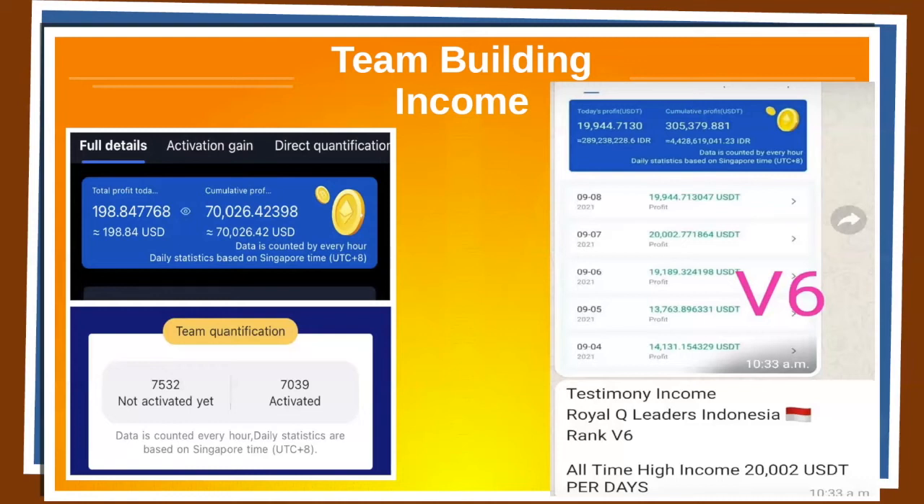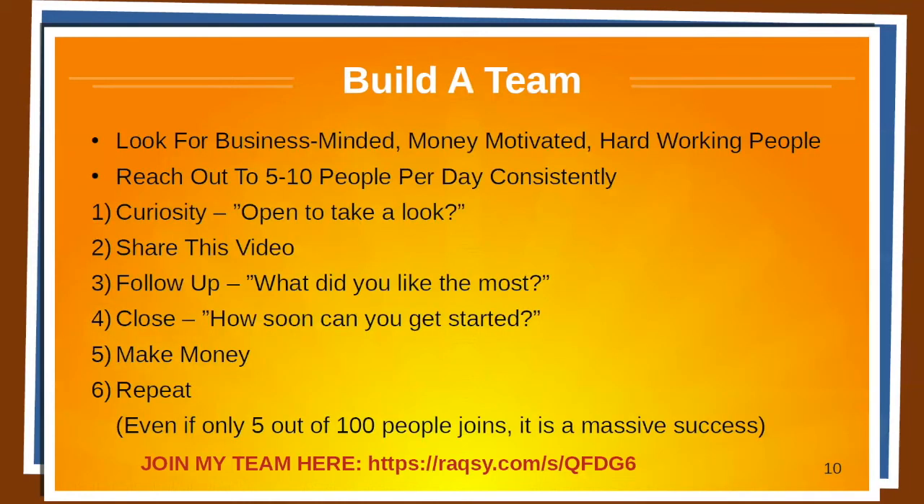On the right-hand side, we see someone who has hit the highest rank in Royal Q. What happens then is that you get a percentage of global sales. This person is earning between $13,000 to $20,000 per day. That's crazy.